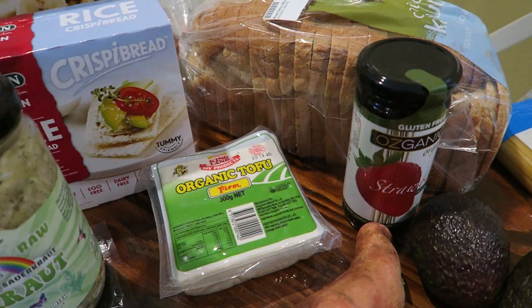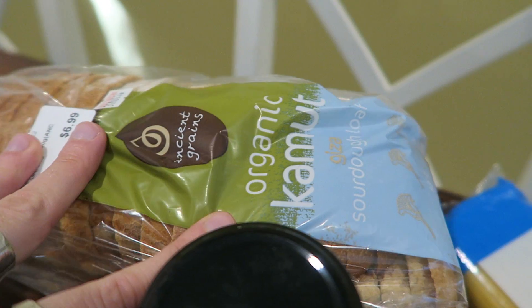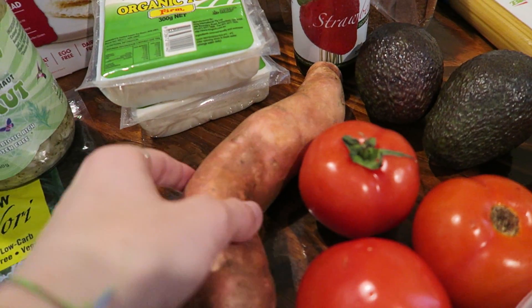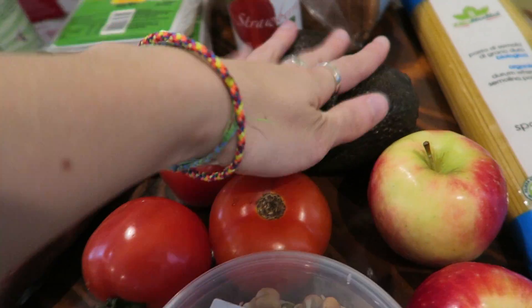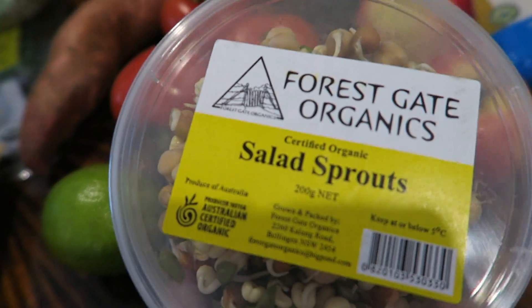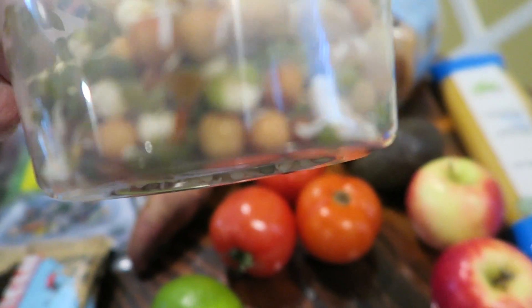I've got two things of organic tofu, strawberry jam to go with my organic sourdough loaf. Only one sweet potato — I'm not big on sweet potatoes so it's just one for now. Three tomatoes, two avocados, one lime, and some salad sprouts. It's like a mixture — chickpeas and mung beans and maybe some lentil sprouts.